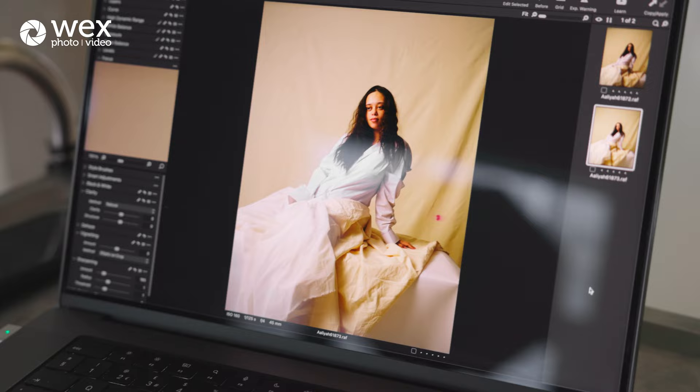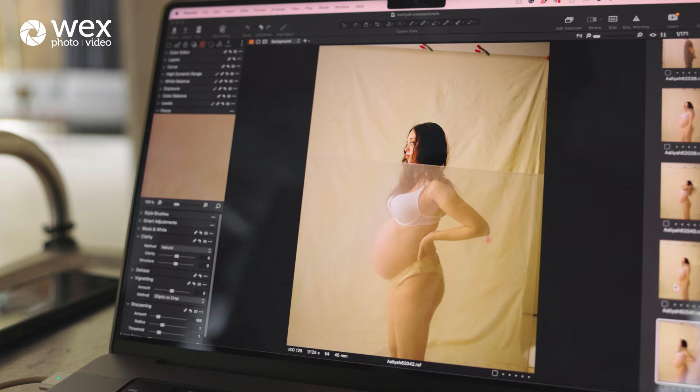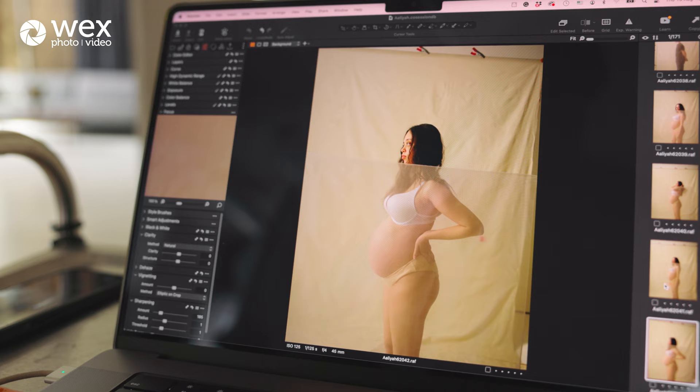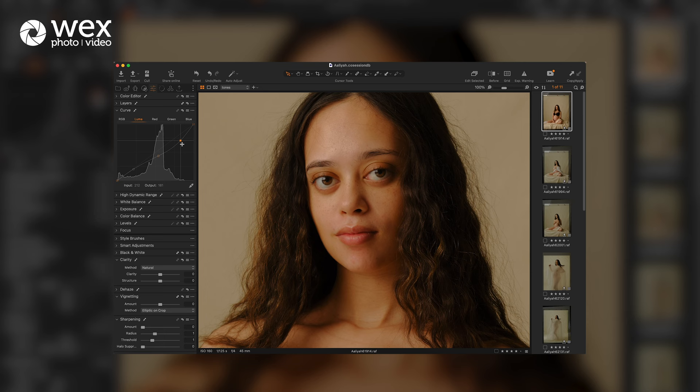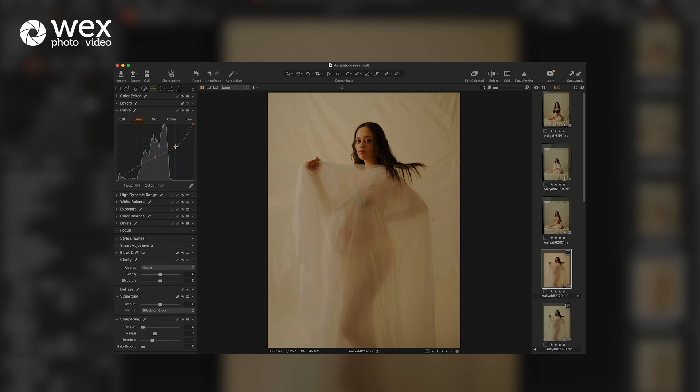When it comes to post-production, I'm very particular about the look I want to achieve with my images. I usually take quite a bit of time just to figure out the initial direction. I look at some references for what I want to achieve specifically, then I start experimenting. I select one of the best shots in the whole story, take that one shot and start playing with it — it can easily take a day just to figure out the overall look. But then it becomes very easy to apply that whole set of adjustments to the rest of the images.